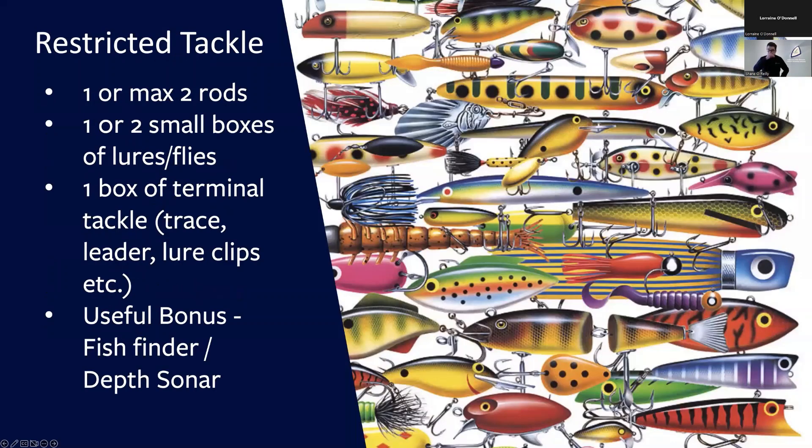When it comes to float tube fishing, less is more when it comes to tackle. You can only bring a certain amount of tackle with you, and that is a good thing. So if you're like me, you've probably got shed loads of tackle — rods, lures, flies, just about everything. We all have a tendency to bring all of that when we go fishing, but when you're float tube fishing you're very limited as to what you can bring, and you kind of have to make decisions in advance.